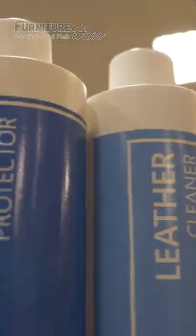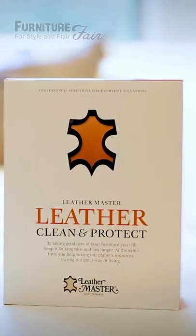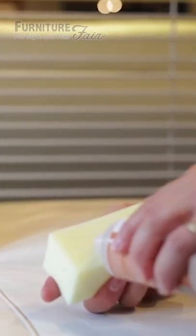Once you have your leather furniture nice and clean, it's then important to use a conditioner or a protector. Available in the kits that Furniture Fair provides with our protection plan or at a hardware store. It's important to condition it as well — that helps maintain the oils in the hide and keeps it from absorbing our skin oils, hair oils, and hair products, things like that.